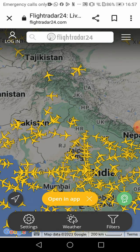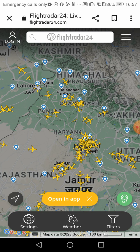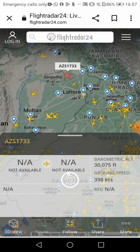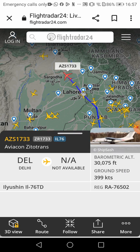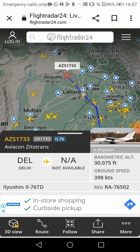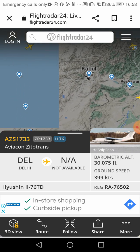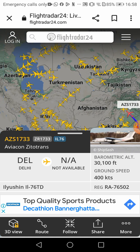I'll click on this one — AZS 1733. You can visit these and if you click on one of these they'll show you which plane or what it is.